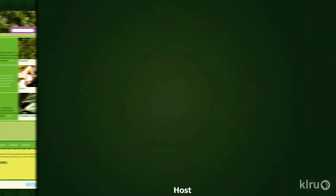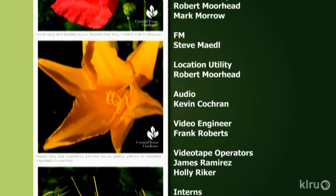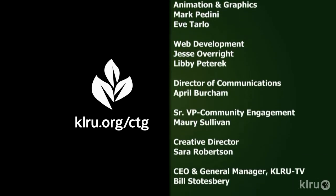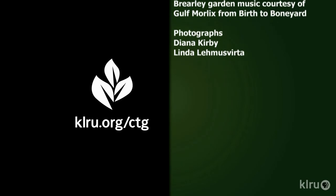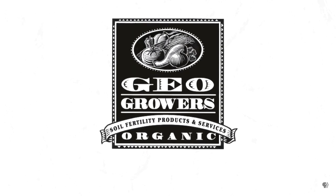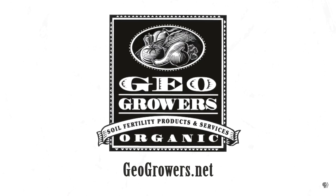Find out more at klru.org/ctg and check out our Facebook page too. Next week, take a look at ground covers. Until then, I'll see you in the garden. To learn about today's program, watch online and follow CTG's blog at klru.org/ctg. Support for Central Texas Gardener comes from GeoGrowers, offering custom soil blends for lawns, gardens, xeriscaping, and organic landscaping supplies. More information at geogrowers.net.